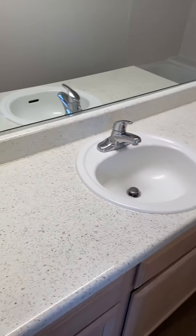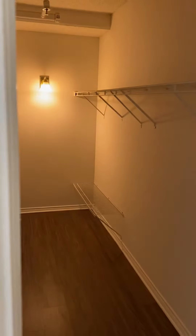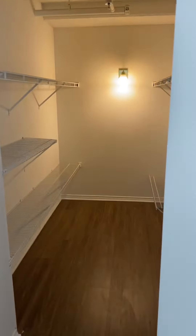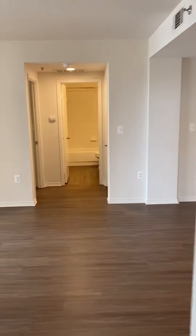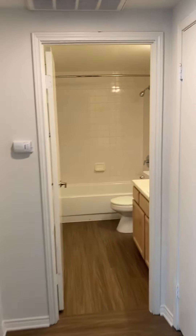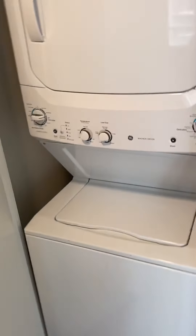A lot of countertop space. Here is the large walk-in closet. And again this is the master bedroom. Across the hall you have the full-size stackable washer and dryer.